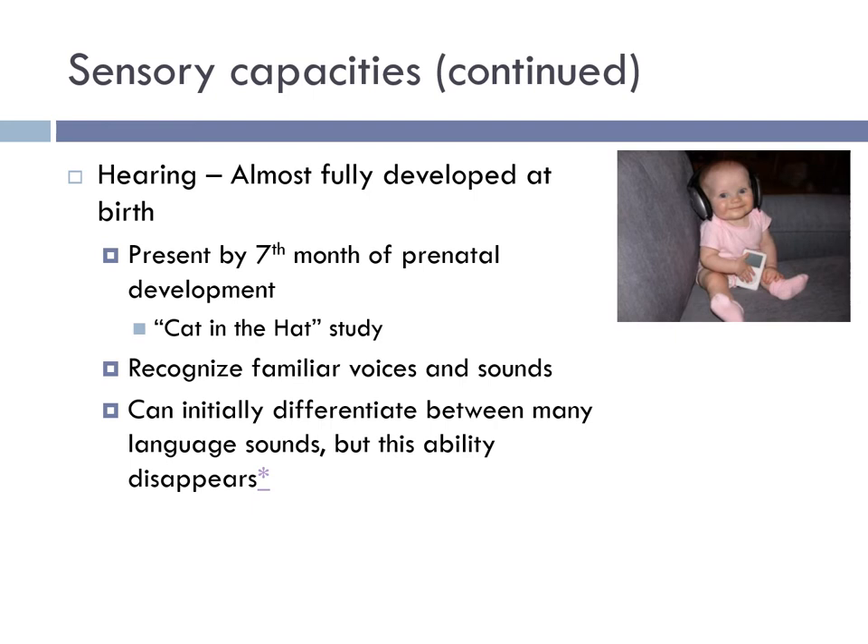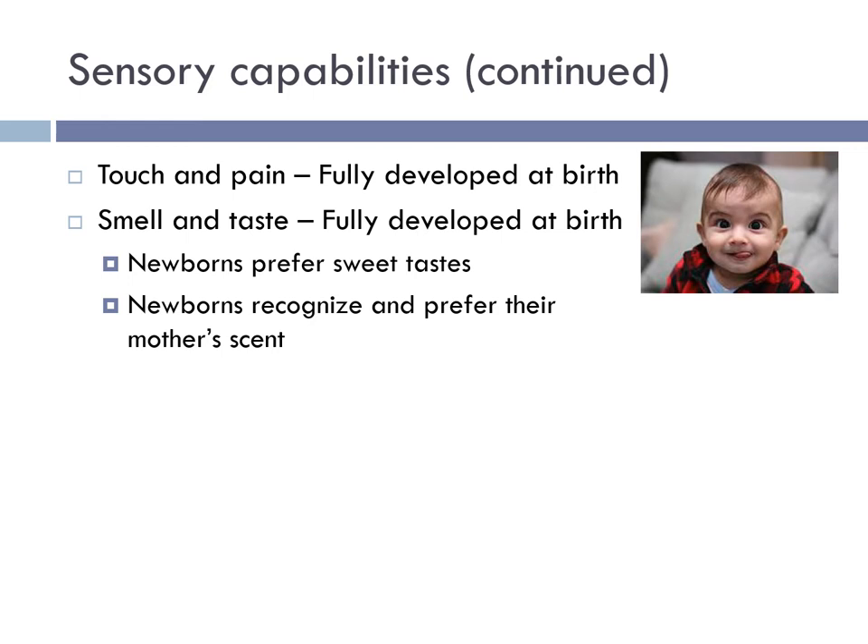Hearing is almost fully developed at birth and is present by the seventh month of prenatal development. In infancy, the baby has the ability to recognize familiar voices and sounds and can initially differentiate between many language sounds, though this ability disappears over time. The ability to experience touch and pain is fully developed at birth, as is smell and taste. Newborns prefer sweet tastes and recognize and prefer their mother's scent.